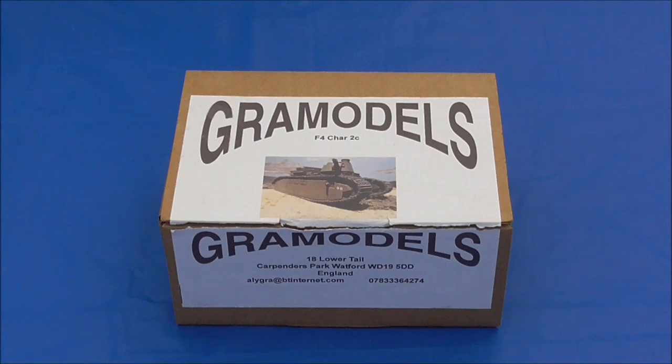As you can imagine, I've sourced this kit in 1/76 scale, which means it is OO scale or 009 scale, which means it will fit in perfectly on my WWI trench railway layout, Amiens 1918.